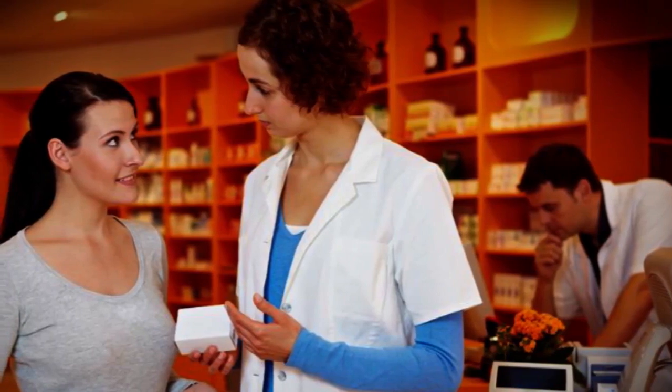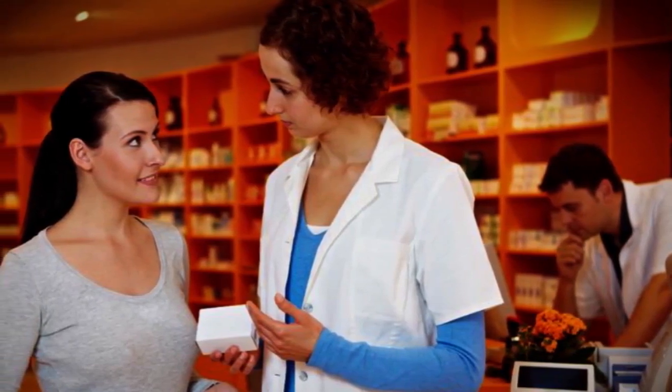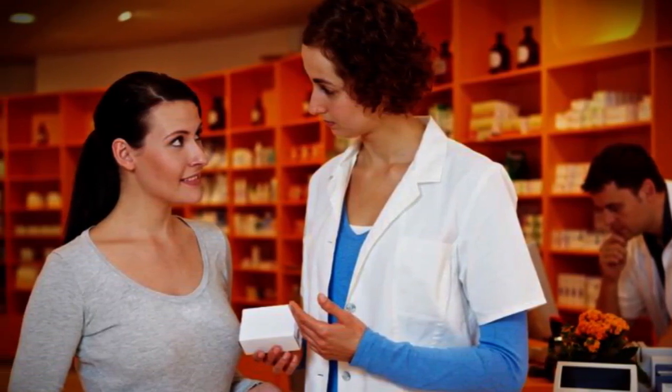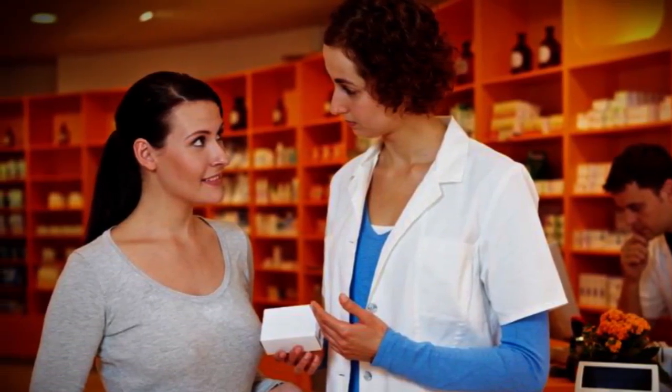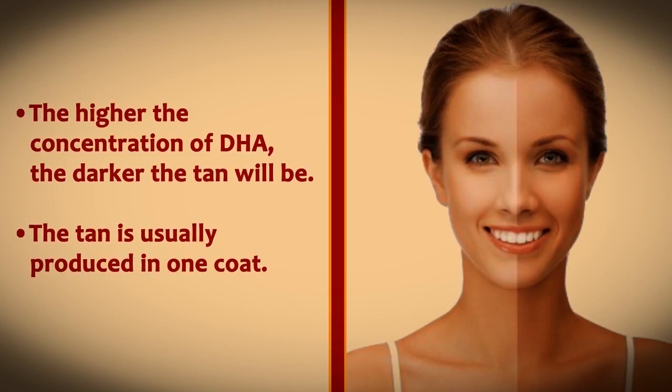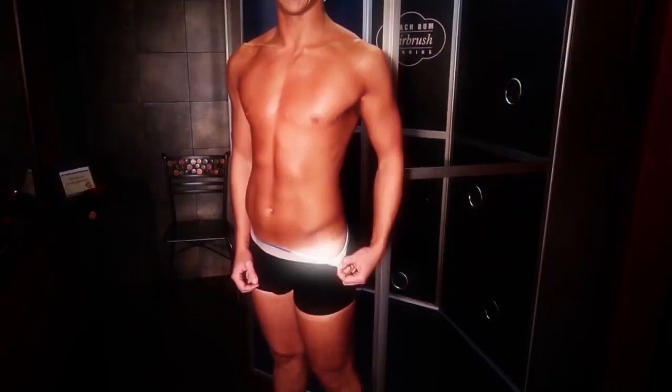Most drugstore sunless tanning products contain a DHA concentration ranging from 3% to 5%, with professional products ranging from 5% to 15%. A product with a high concentration of DHA will produce a darker tan, normally in one coat. Though there's always the danger of streaking or uneven application, lighter products are more beginner friendly, but may not produce the rich deep tan that the user may desire.